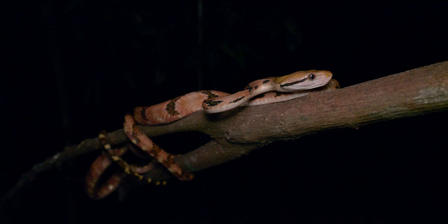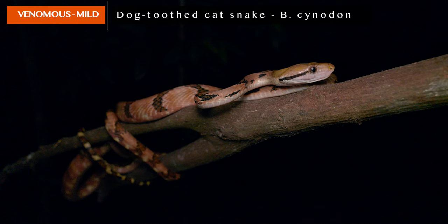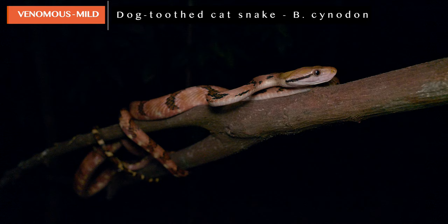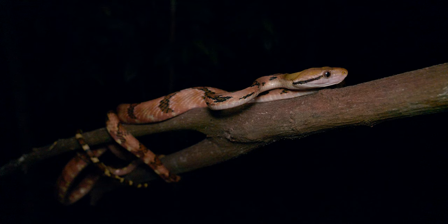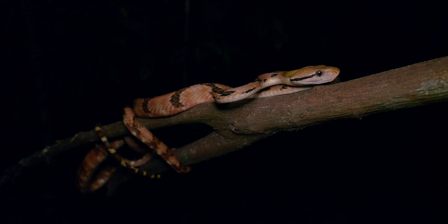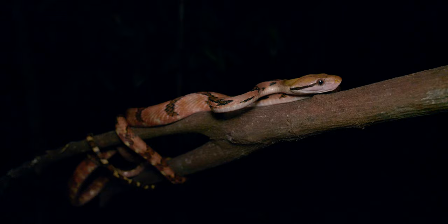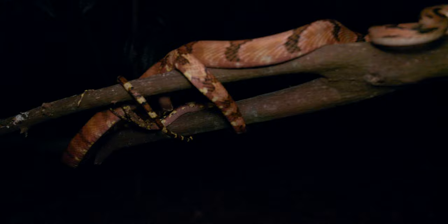Our next snake of the evening is a pretty exciting one to share - this is actually a dog tooth cat snake, Boiga cynodon. It's a somewhat common species in Singapore, but not one you encounter too frequently. A really spectacular, very large species of Boiga - a genus categorized by their arboreal nature, although they're often found wandering on the ground as much if not more so than in the trees. It's quite obvious they're built for trees. This is actually quite a large specimen - you can see my hand relative to the snake.